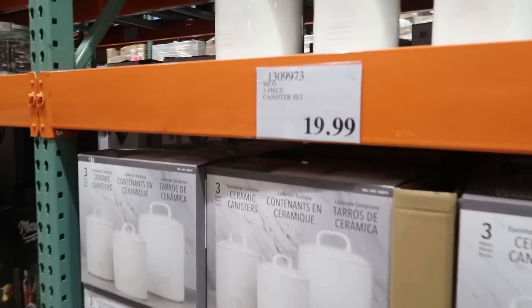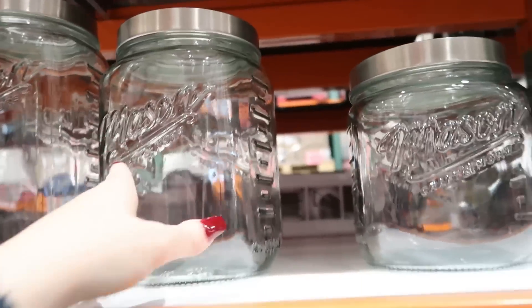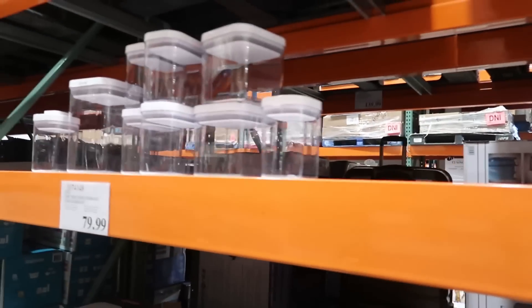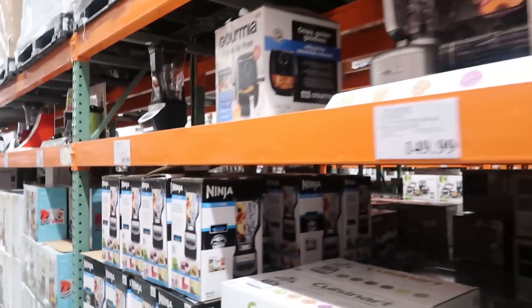These canister sets are nice — $20. I actually like these mason jar ones too, also $20. We have the food storage ones for $80. They have tons of stuff, but nothing that I actually need, so let me get out of this aisle.